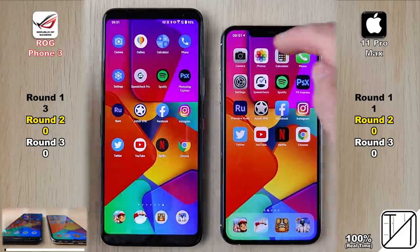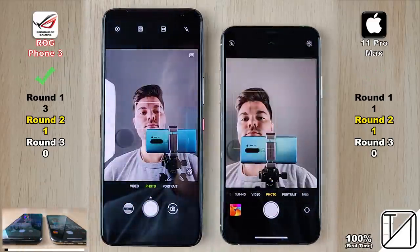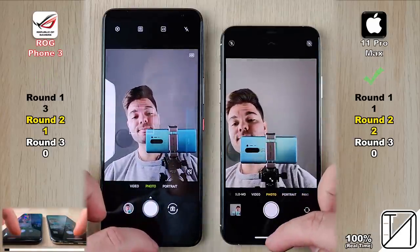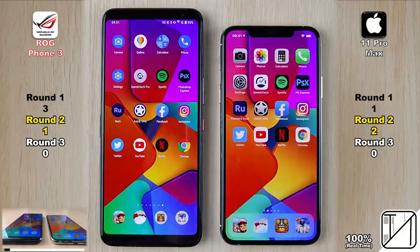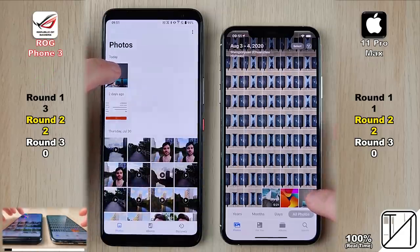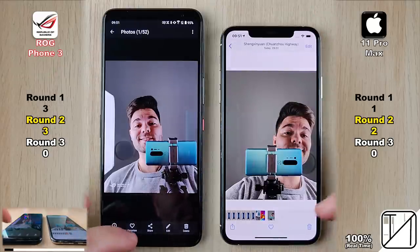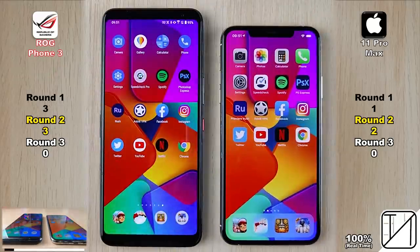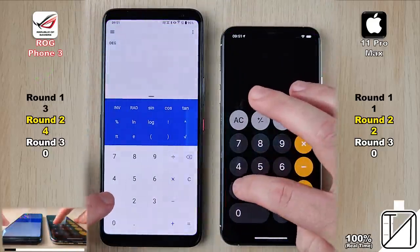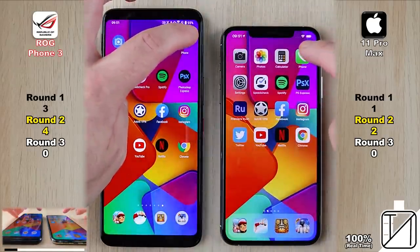Going into Round 2 with all apps closed. First up is the camera app — the iPhone 11 Pro Max opens it quicker. Flipping to the selfie cam, the ROG Phone 3 grabs that point. Taking the snap, the iPhone was slightly faster, now with two points to one. Going into the photos app, the ROG Phone was slightly faster, and going into the actual photo, the ROG grabs its third point, surpassing the iPhone. The ROG Phone is a monster gaming phone and is cheaper than the iPhone. Going into the calculator app, the ROG grabs its fourth point — double the points of the iPhone 11 Pro Max.